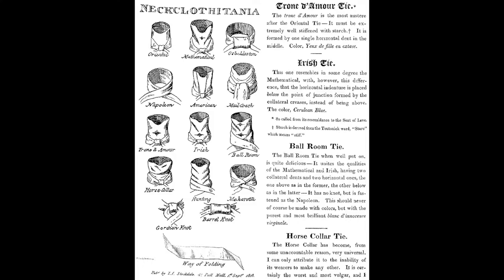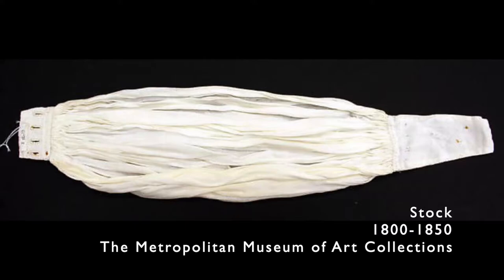Neckcloth. Let's begin with the humble neckcloth, a long strip of linen wrapped several times around the throat and tied in the front in different styles of decorative knot. Stock. A stock is a pleated band of linen attached to a non-pleated backing and worn around the neck as an alternative to a neckcloth.